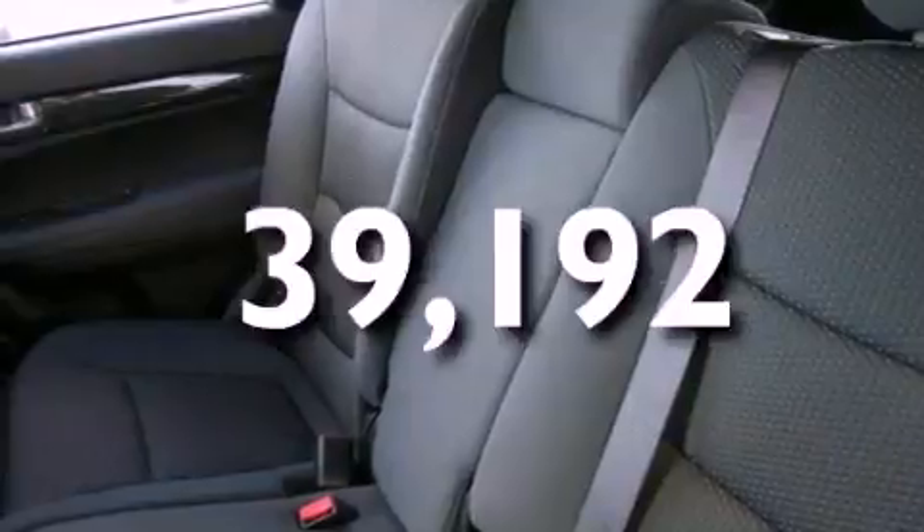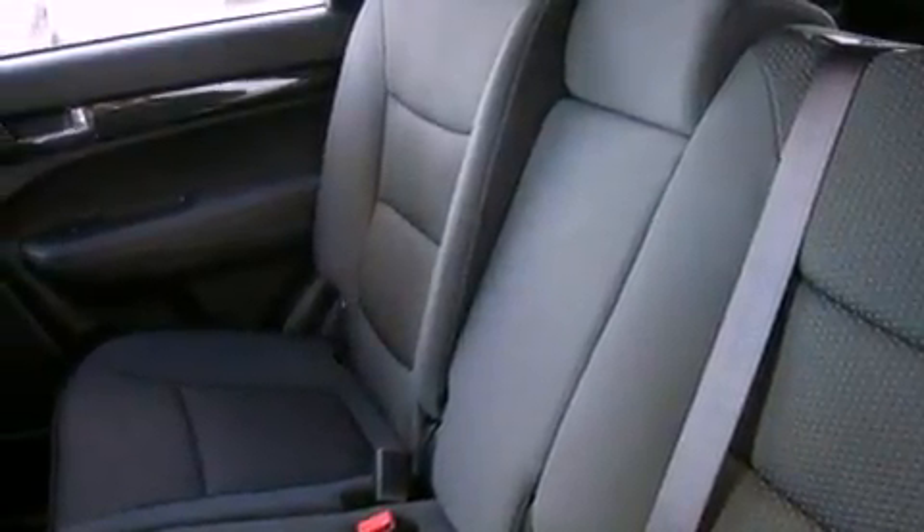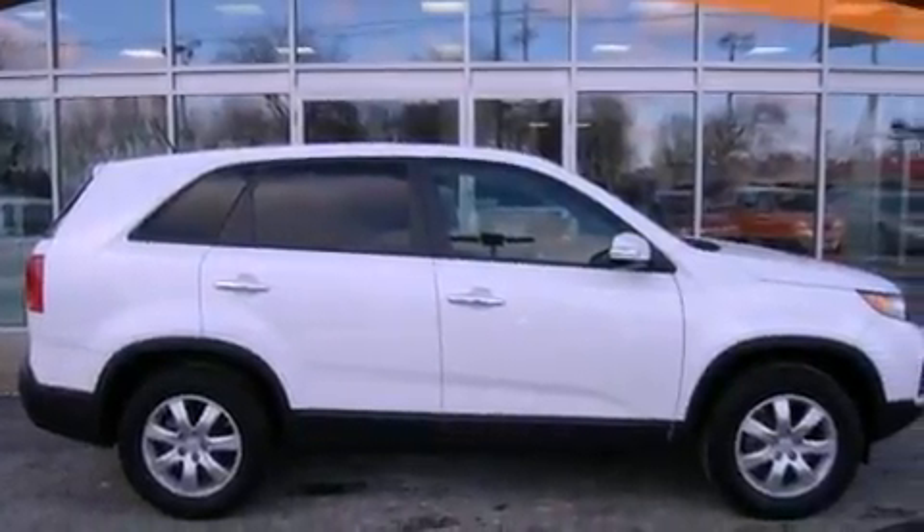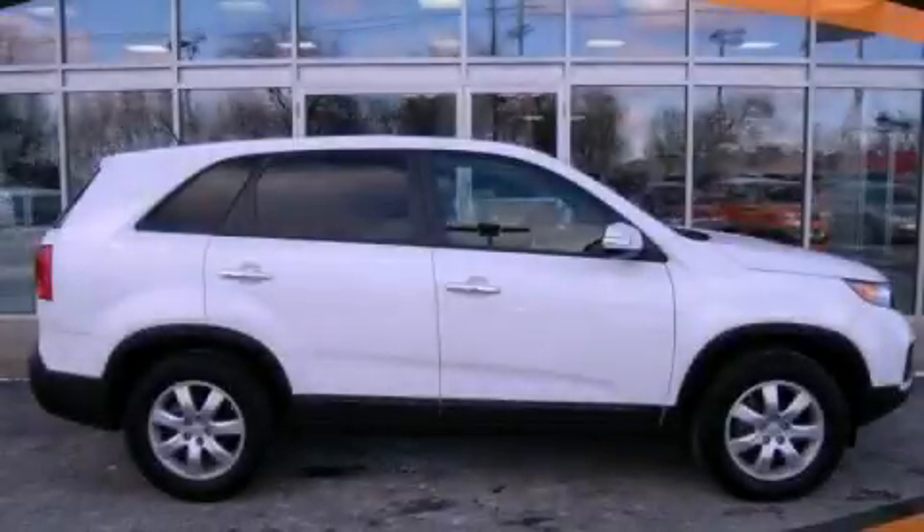With an EPA estimated rating of 29 miles per gallon on the highway, fuel efficiency does not take a back seat. Stop by today and test drive this vehicle for yourself.